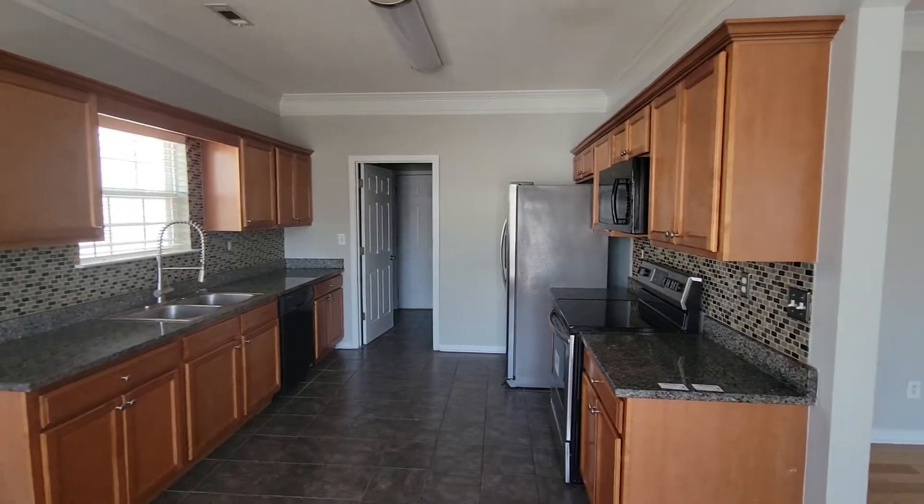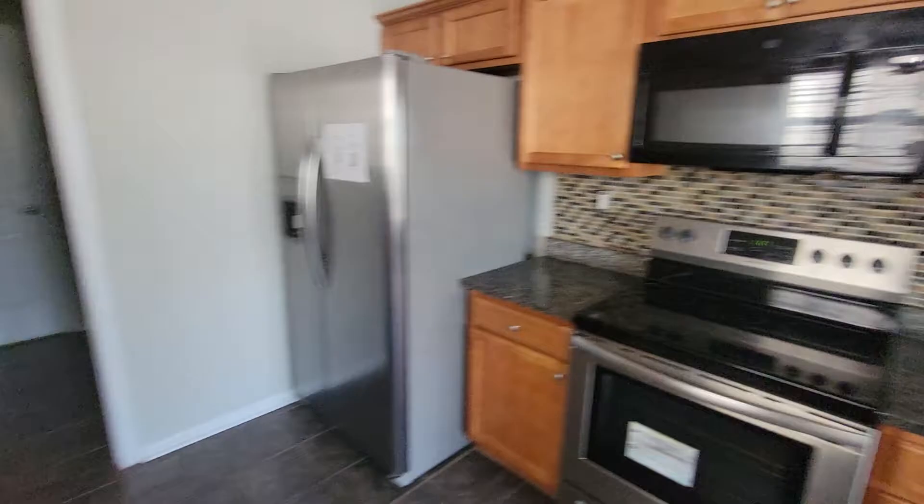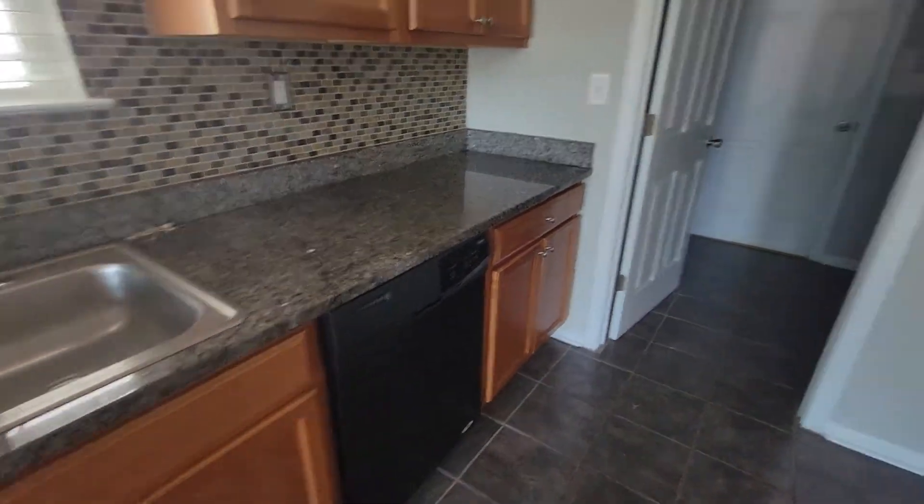Granite countertops and stainless steel fridge, stove, black dishwasher here. Let's go through here and kind of see what we've got.